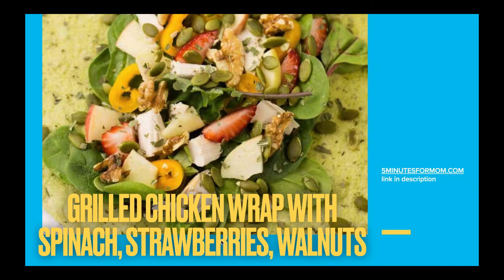Grilled chicken wrap with spinach, strawberries, and walnuts. This is pretty self-explanatory — the recipe is from Five Minutes for Mum. Another easy recipe that's nutritious and full of so many good foods.